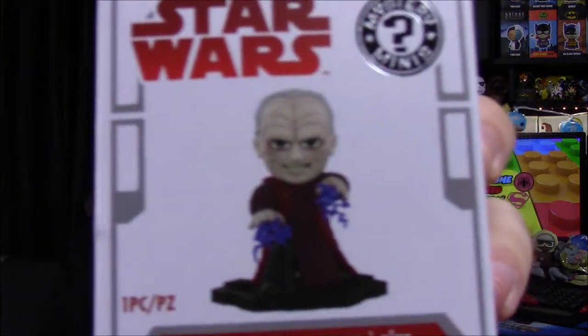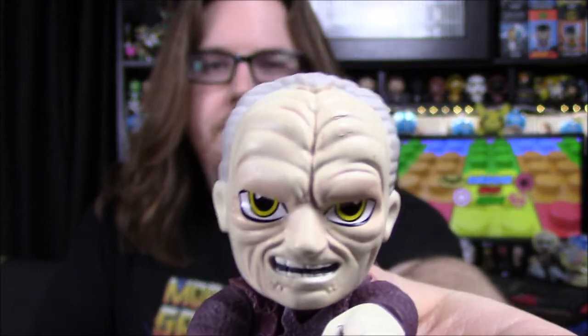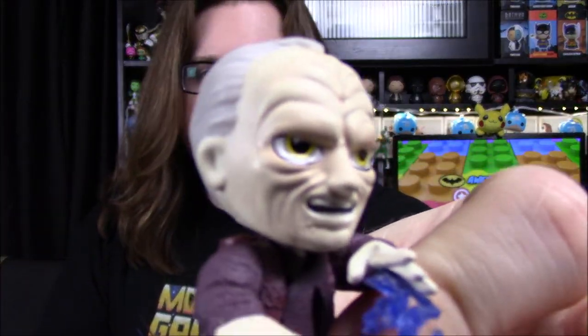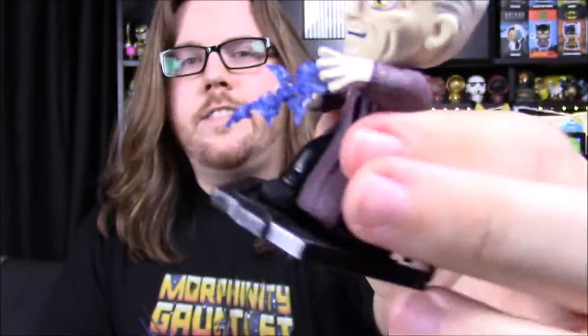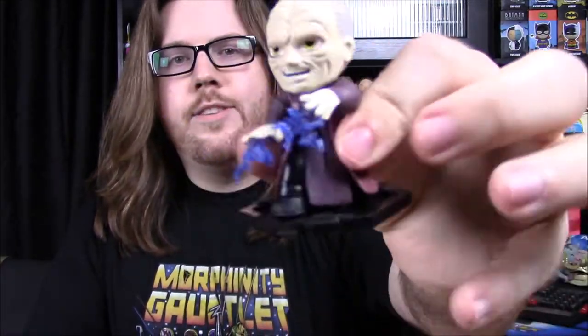Next up we've got another mystery mini. This time we have Palpatine, once he's turning evil — him with lightning coming out of his hand and his face getting all messed up. It does say Smuggler's Bounty exclusive on the top. Here he is out of the box. His face is all wrinkly and weird looking as it gets messed up by reflecting off Mace Windu's lightsaber. He's shooting lightning out of his hands and it's just soft plastic — you can bend it. He's in his red and burgundy outfit from when he's facing Mace Windu. I really like these mystery minis.